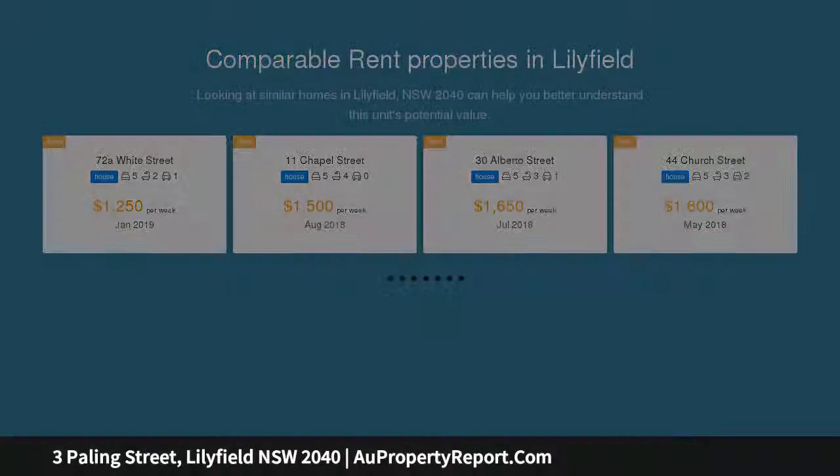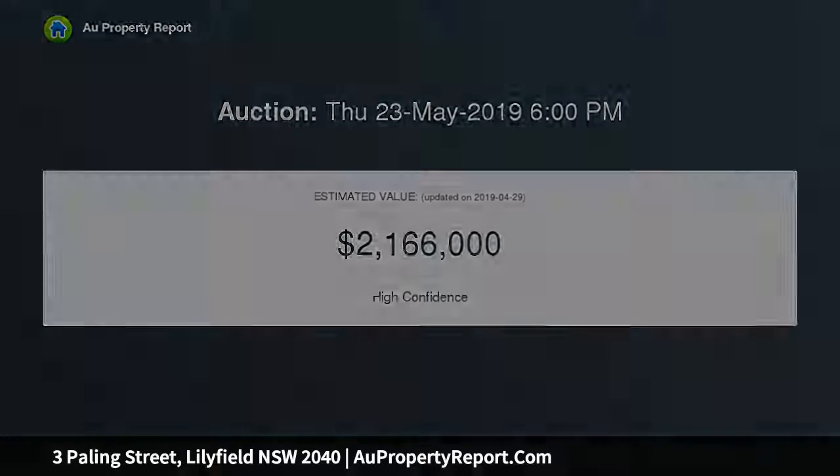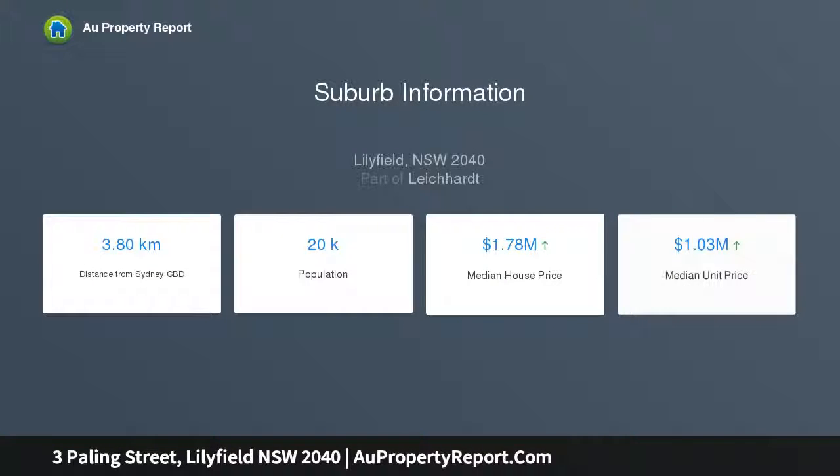It comes with plenty of future scope for redesign or renovation to give it a new lease on life. The location is renowned for its lifestyle convenience, with close proximity to parks, the light rail, and all the attractions at Annandale and Leichhardt. An attractive double-fronted facade and lovely period details.